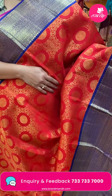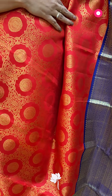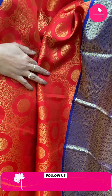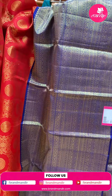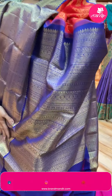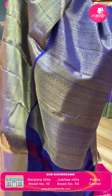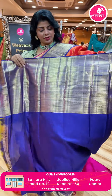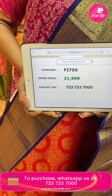Next - red and navy blue Kanchi Pattu. Nice florals and vines, floral buttas. Very big border with intricate design - zigzag design, diamonds, florals. That's a contrast border with lovely contrast. Pallu with intricate stripes all over. Very gorgeous and very pretty blouse - contrast with border. Pricing: 31,999. Code FI756. Take a screenshot, WhatsApp us on 733-733-7000.